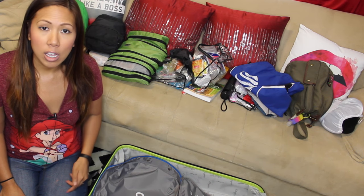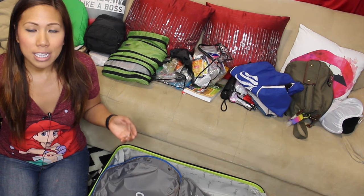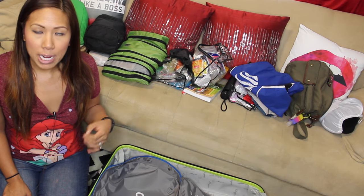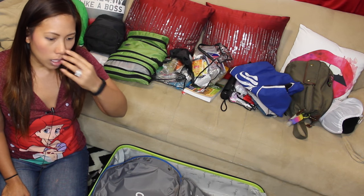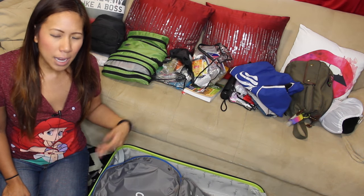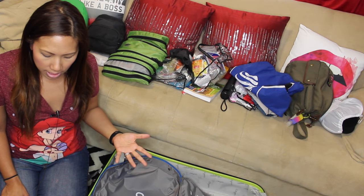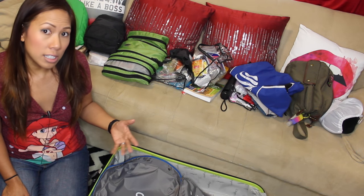I went to India on a tour group, so if you're going backpacking it's probably going to be different — you probably want to pack less. I went in mid-April so it was very, very hot. With the tour group we were able to bring one checked luggage and a carry-on. I think I packed pretty well, especially for the weather. If you have questions, leave them in the comments below.